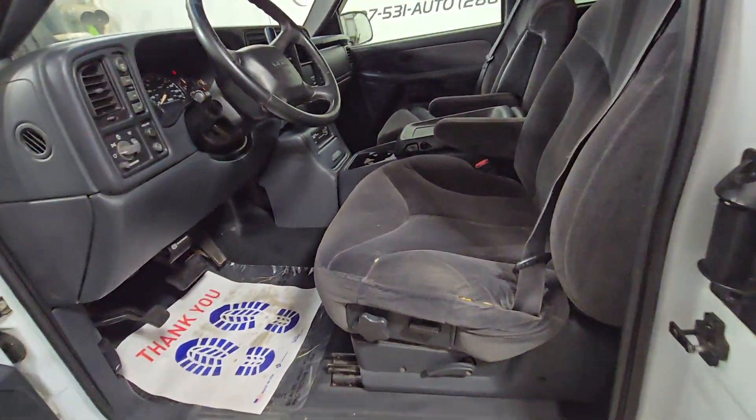Non-smoker, interior's in great shape. If I just showed you the interior, it would pass for a truck with 100,000 miles. It's been well kept — interior's in great shape.